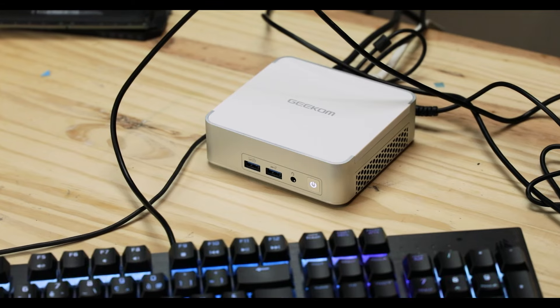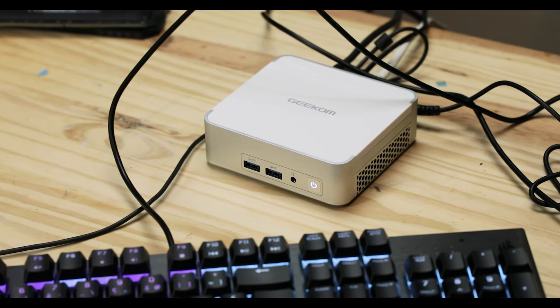We're going to do something a little different today. I received this in the mail. I am usually not so much into mini PCs, but I did want to see what it could do — but most importantly, how it is put together.